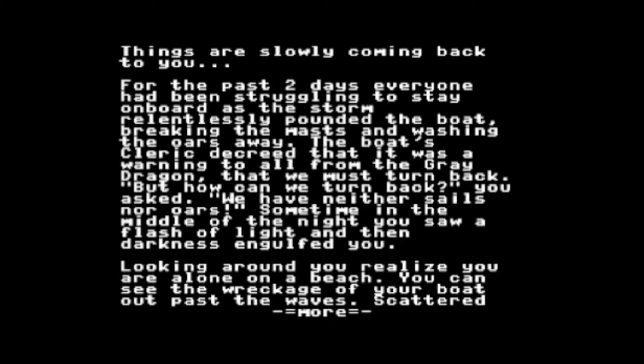Just think back: Zork, Hitchhiker's Guide, any of the Scott Adams adventures, any of the Infocom adventures — they were text adventures. There is only one text adventure for the ColecoVision, or one text-only game for the ColecoVision. It's called It's Only Rock and Roll.